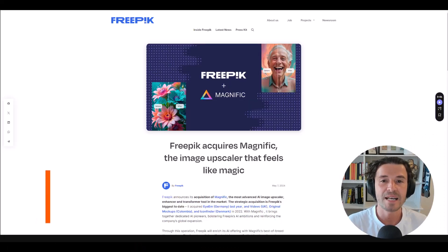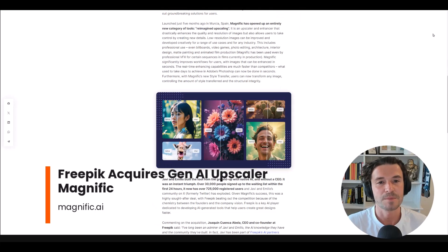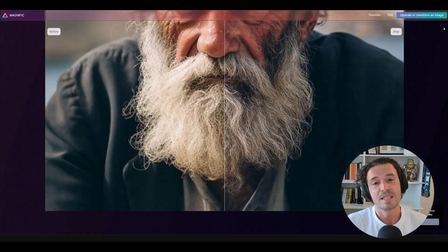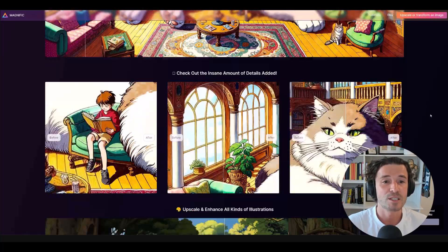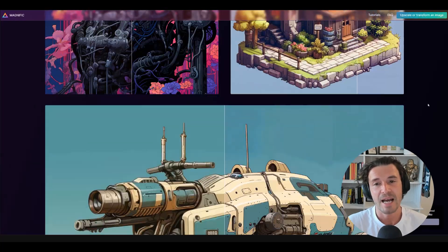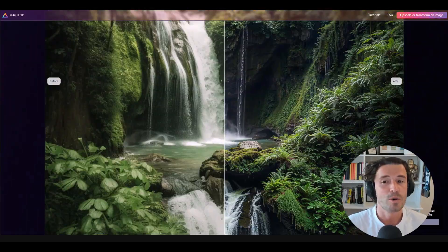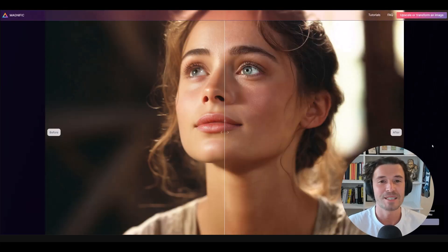Design platform Freepik has completed the acquisition of Magnifique, the AI-powered image upscaling and enhancement tool. Magnifique scaled to 725,000 users within just five months, which not only shows the popularity of tools like this, but also the rapid rate of adoption. So who's more likely to win the next competition — someone that uses AI tools like this, or someone who isn't? You can read more about the acquisition here.